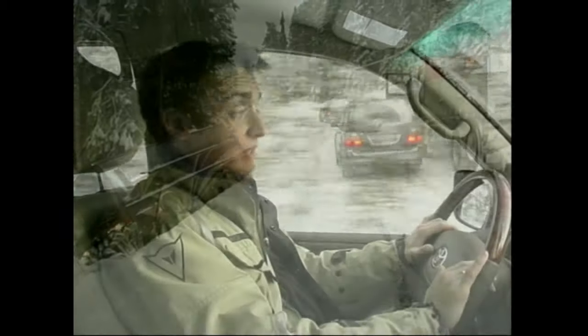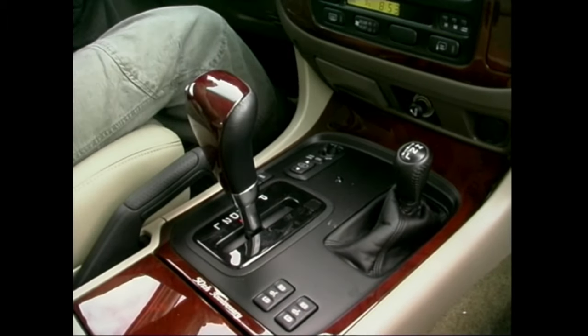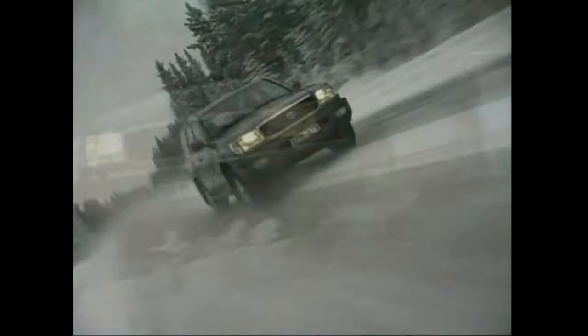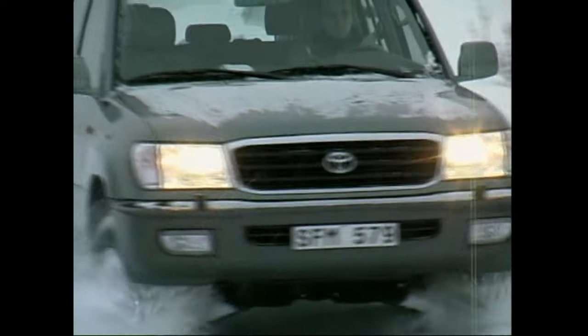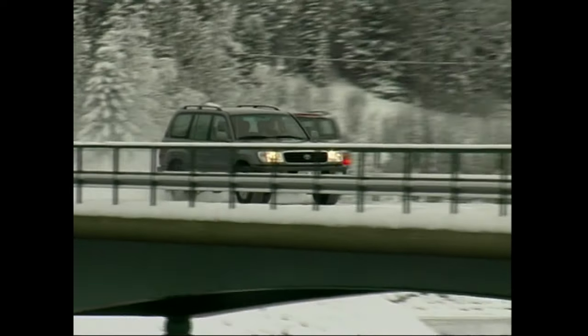To mark the 50th anniversary of the Land Cruiser, they've produced a special edition version of the Amazon. You get a fantastic DVD navigation system, nice shiny alloy wheels, and some super luxurious leather. They're only bringing 50 of them into the UK, which is quite apt. And also apt, it costs the best part of 50 grand — £47,000 to be precise, which is a heck of a lot of cash for an off-roader. But you've really got to think of it as a very highly specified luxury car that you can climb mountains in, if you want to.